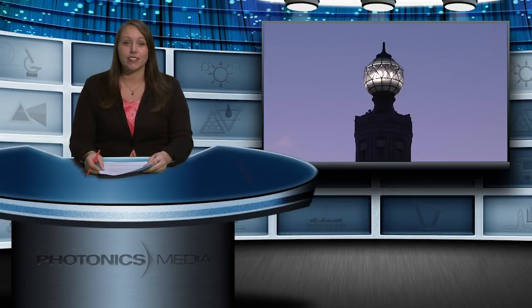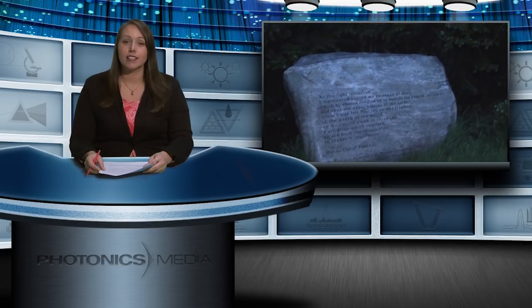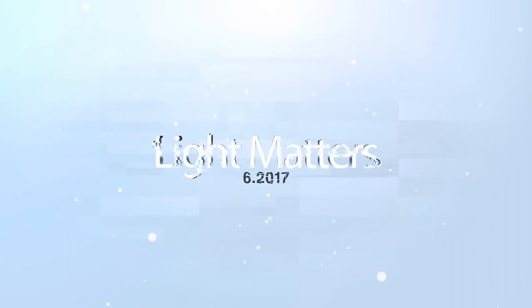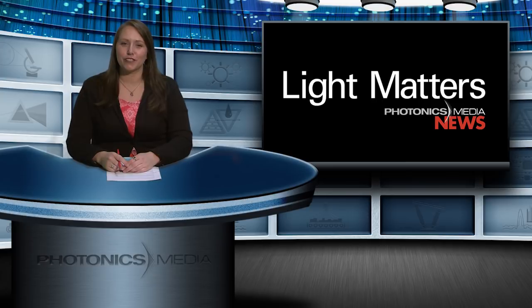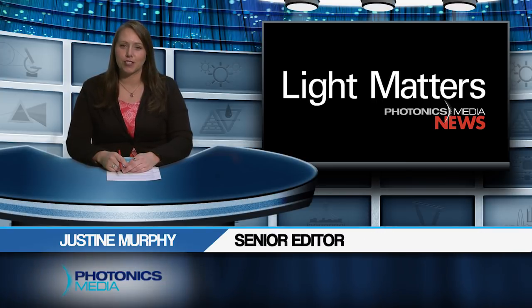A beacon, by definition, is a source of light or a source of inspiration. This episode of Light Matters features beacons as a little bit of both. Hello, thanks for joining us for the June 2017 edition of Light Matters. I'm Justine Murphy.